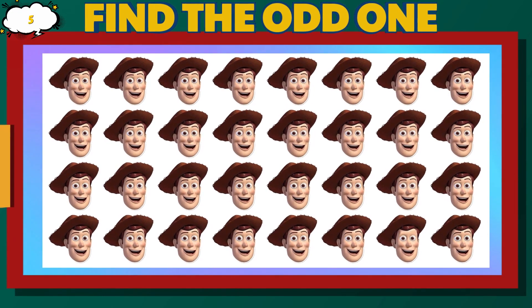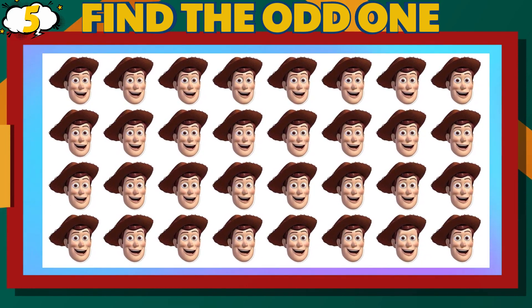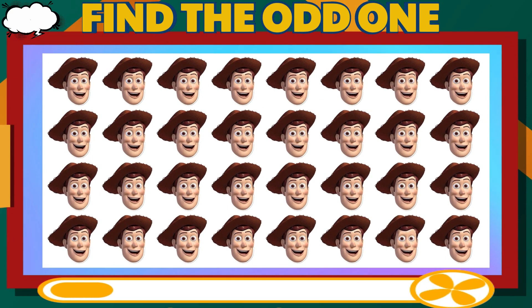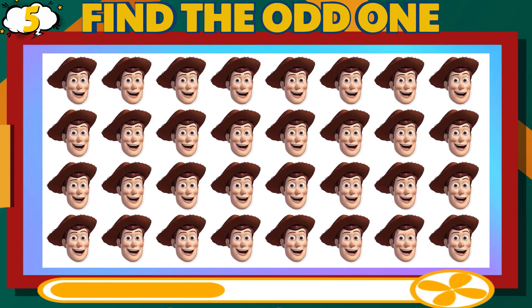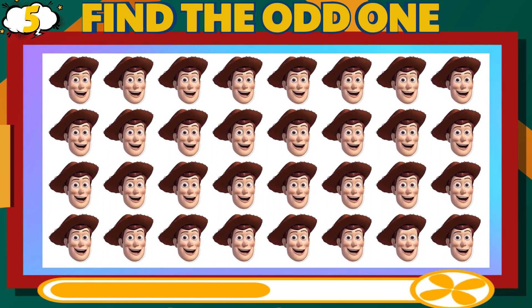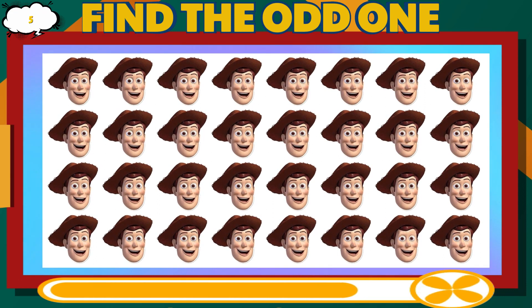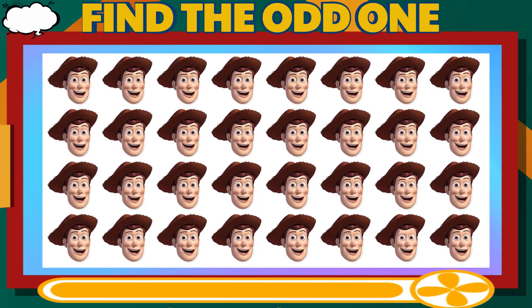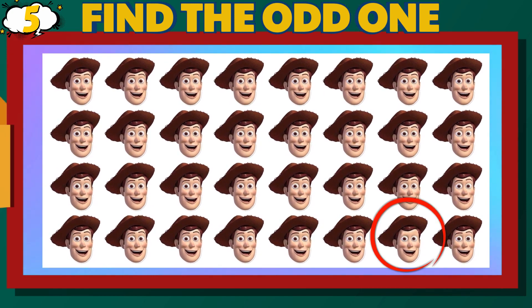Number 5. Can you find the different Woody? Hard Difficulty Level. That is correct.